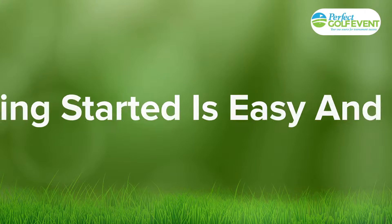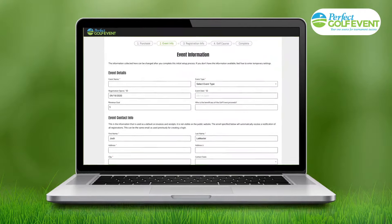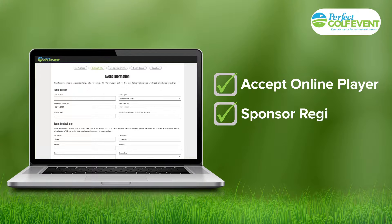Getting started is easy and free. In just minutes, our 4-step setup wizard will have you ready to launch a professional golf event website, including the ability to accept online player and sponsor registrations.